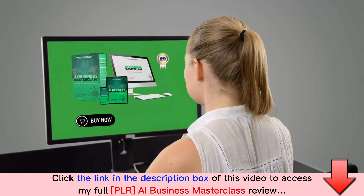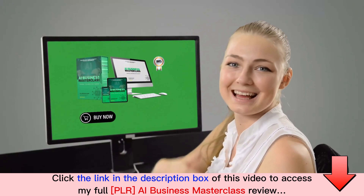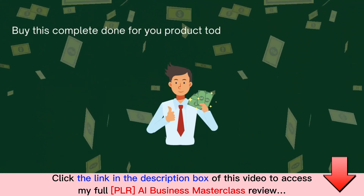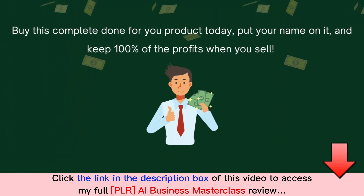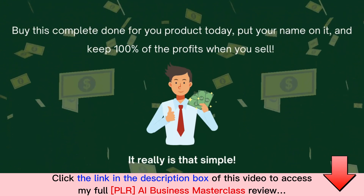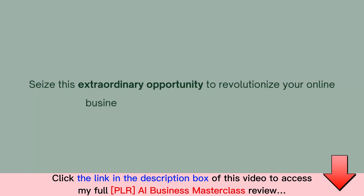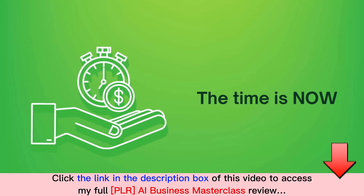Module 11 — license pack. So what are you waiting for? You can start profiting right away and continue to reap the rewards for months to come. Buy this complete done-for-you product today, put your name on it, and keep 100% of the profits when you sell it. It really is that simple. Seize this extraordinary opportunity to revolutionize your online business and supercharge your profits — the time is now.